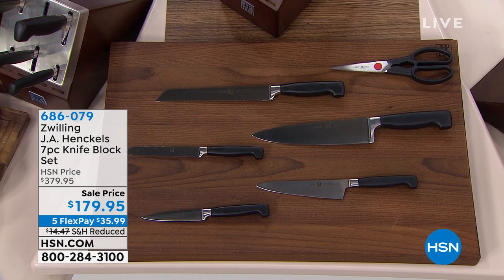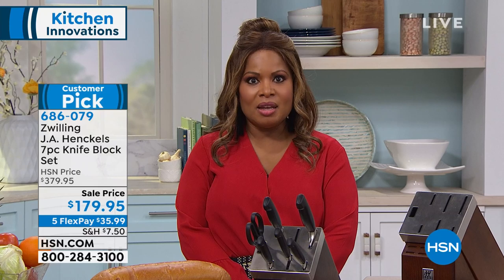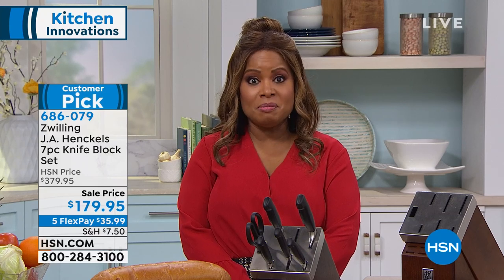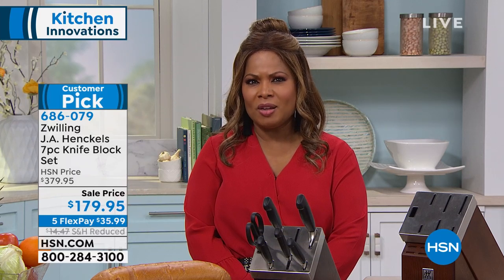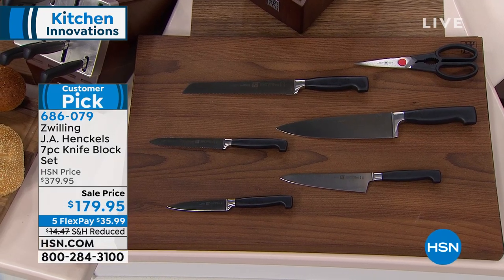Place your eyes on these Zwilling knives. These are Henkel knives. These are arguably some of the most luxurious, high-end, beautiful knives made in Germany that we've sold. You're gonna meet our guest expert, John Florell in a moment. We presented these during the holiday season. These have been some of the best-selling knives that we have ever offered.